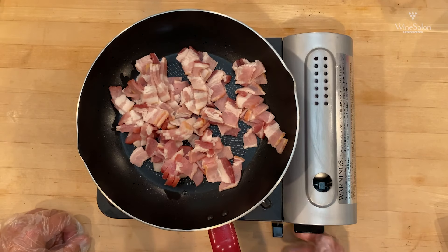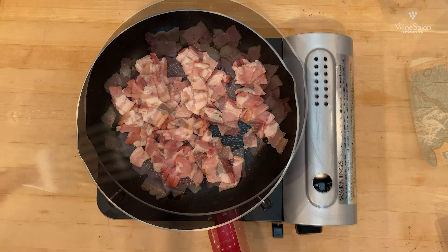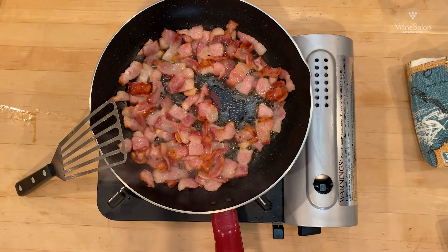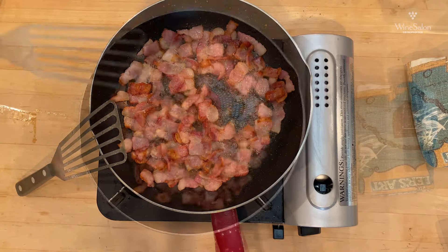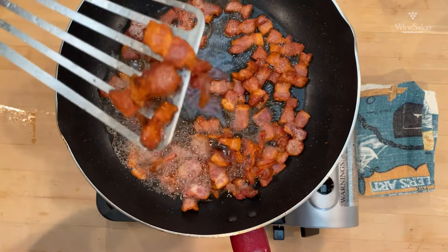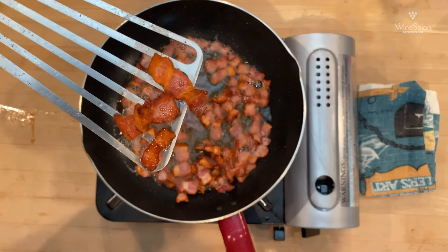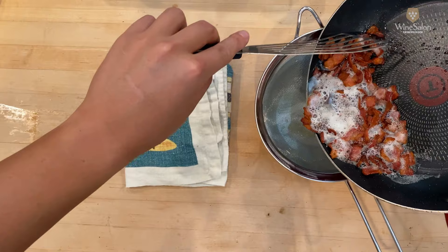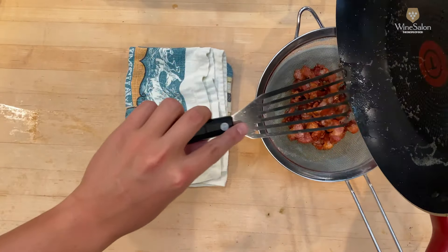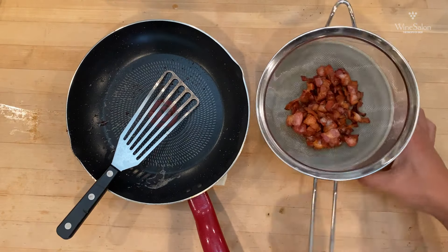Next, we're going to sauté our bacon over low to medium heat. Use patience — you'll want this bacon at a bare sizzle. The slower you sauté it, the more likely you are to end up with crispy, beautiful bacon. Don't forget to reserve the oil — separate the bacon and the grease, otherwise the bacon will become soggy instead of crispy. You'll definitely want to reserve the bacon grease because we will be using it in our emulsified sauce later on.